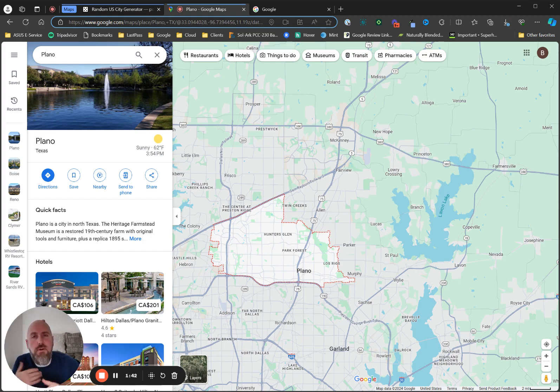Number one is to understand who your audience is. You need to understand, in this case for Plano, Texas, why are people coming to Plano where my campground is located? Why do they want to stay in a campground, RV park, glamping resort, cabin rentals, or whatever it is near Plano? Once you figure that out, that is your target audience. That is what you're going to build all your messaging around on your website, Google Ads, SEO, and everything else.